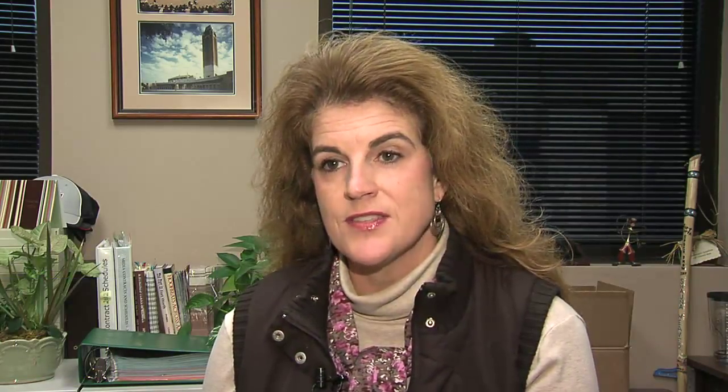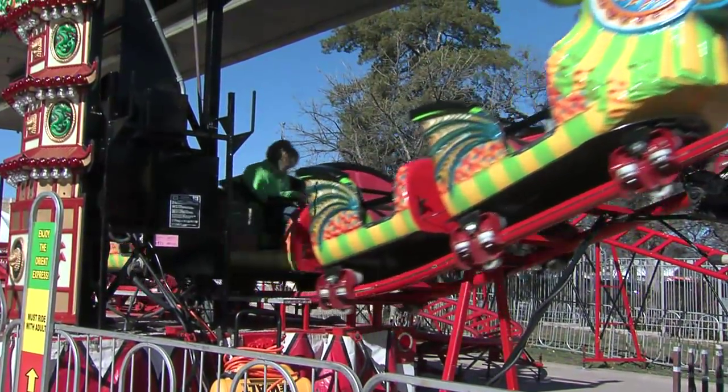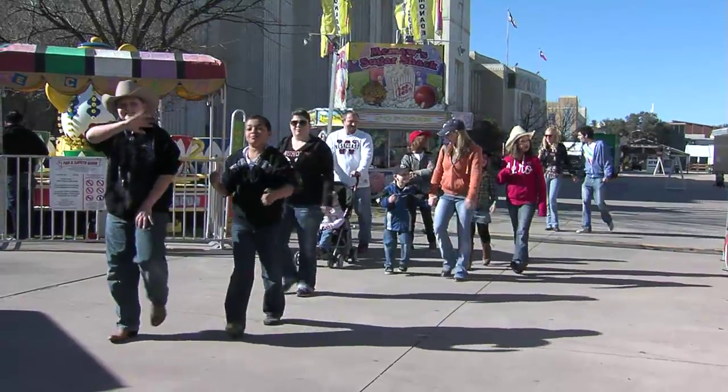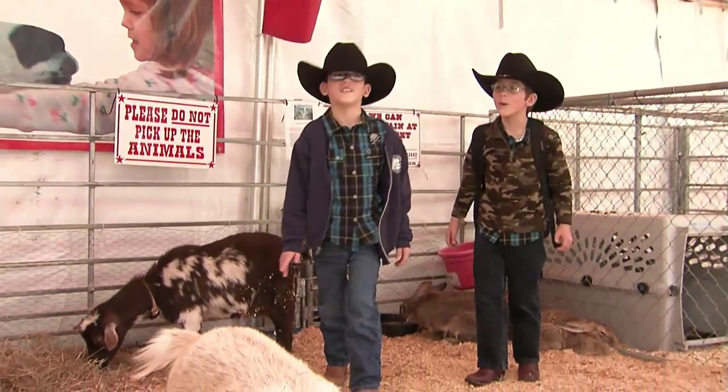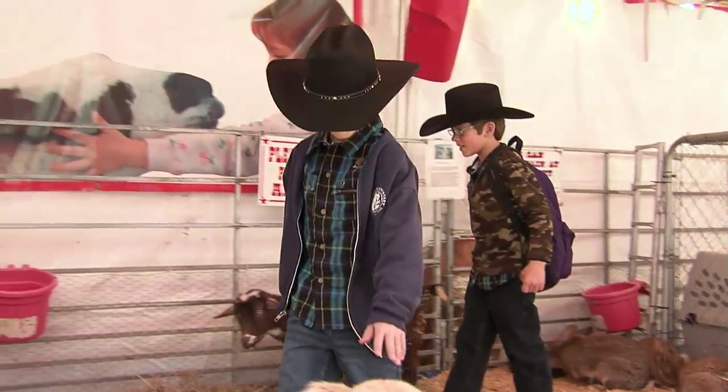It's family fun. It's a Western heritage. It's a big part of the tradition of Fort Worth. We have everything from rodeo action to livestock, carnival and midway, unique shopping — there's just a whole lot to see and do. We have live music on the Coors Light stage every evening, so there's a lot for everyone to do.